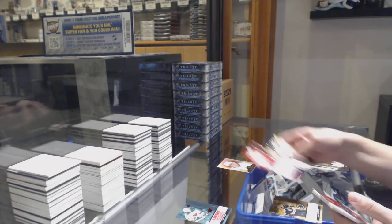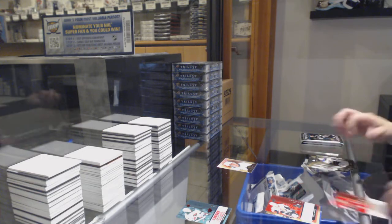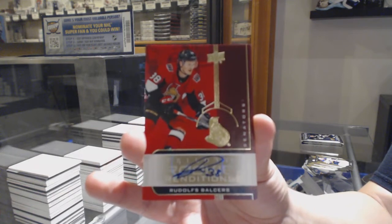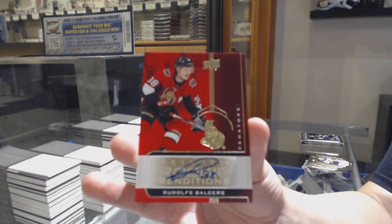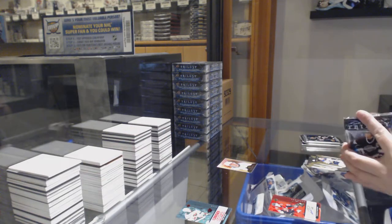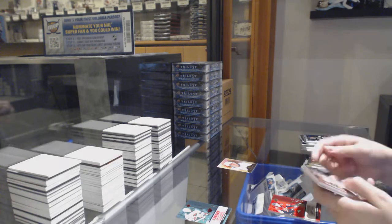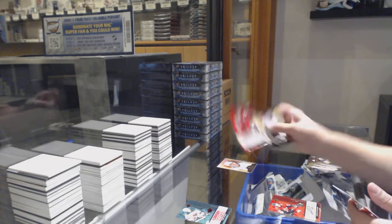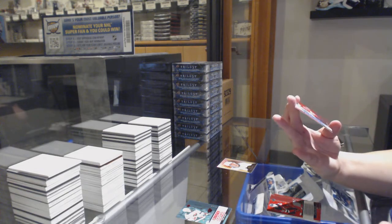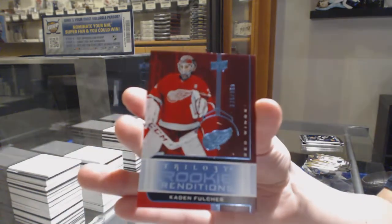Rookie not numbered, Vitaly Abramov. Rookie renditions not numbered, Rudolphs Balcers. We've got a rookie not numbered of Nathan Bastion. And we've got a rookie renditions numbered 315 of /399 for the number five spot, Kayden Fulcher.